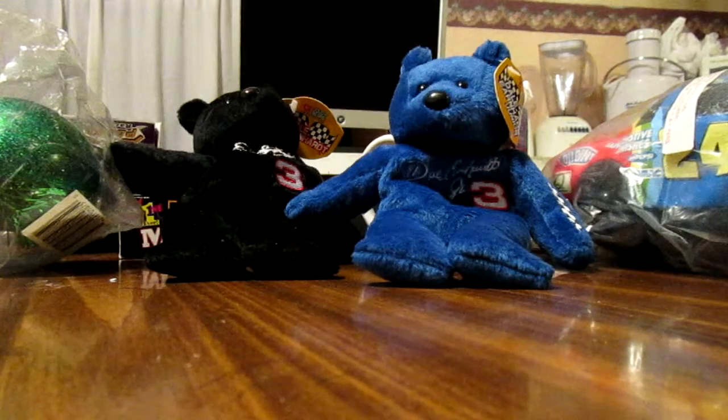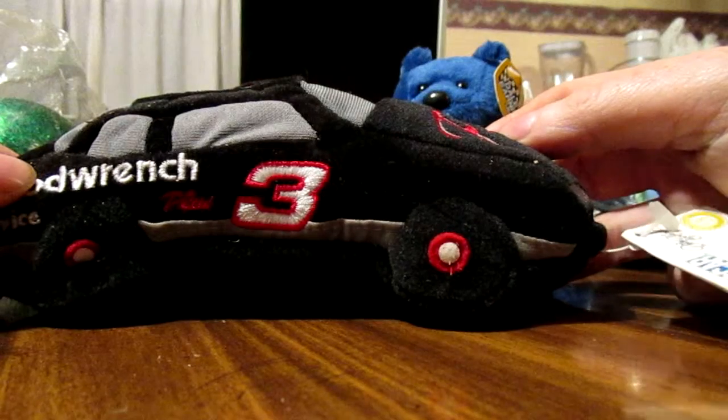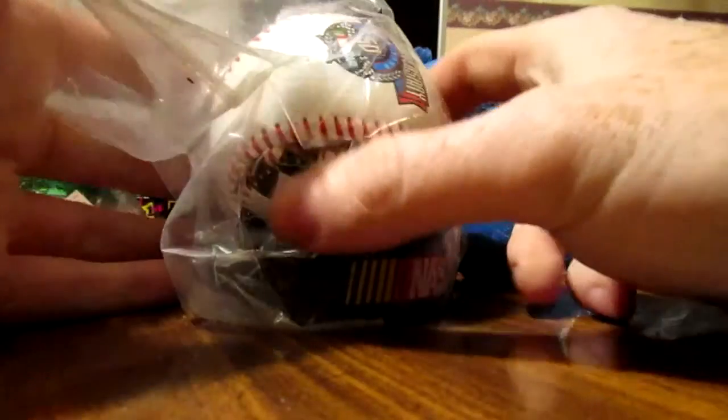This one is in a little better shape — number three. Got a 50th anniversary baseball as well.